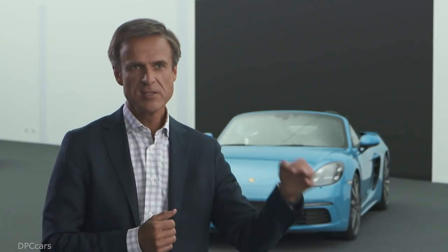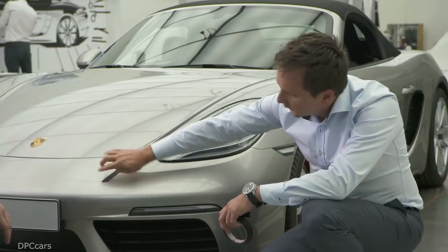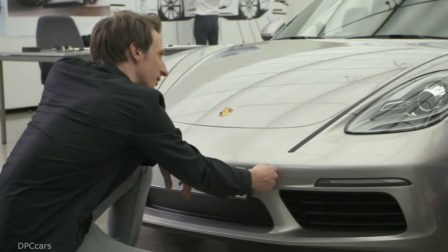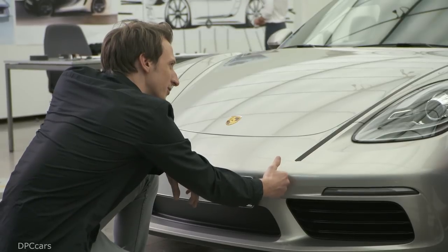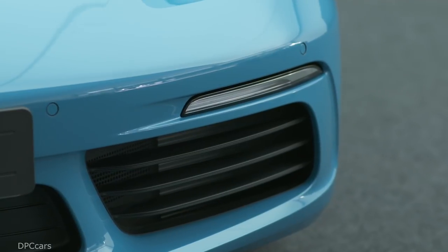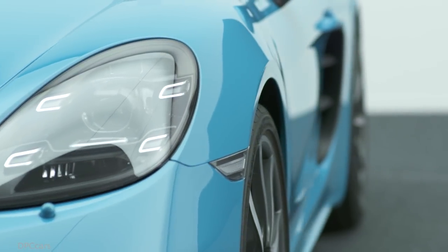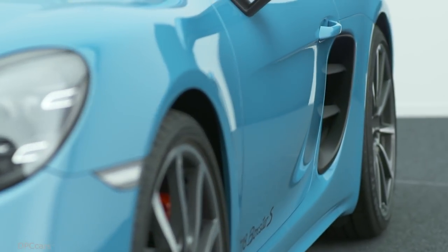If you look at the front of the vehicle along the midline, you see the radius roughly where the bonnet meets the bumper, and it has been moved a few millimeters closer to the road. The very slender front lights and the air inlets at the front end have been moved further to the sides. All of these small details make the vehicle appear even lower and wider.